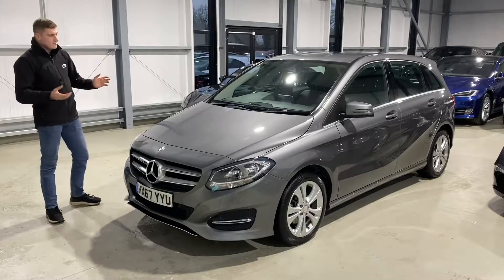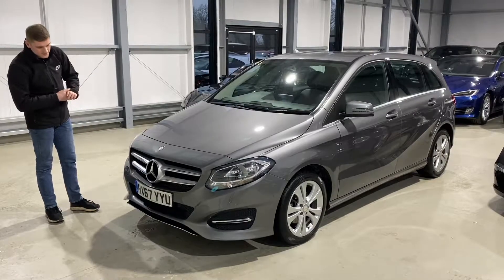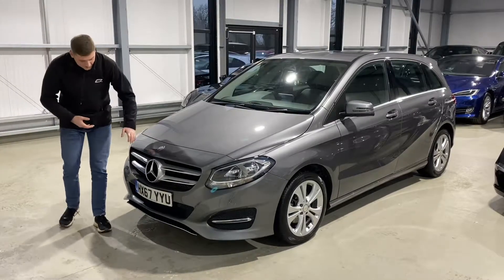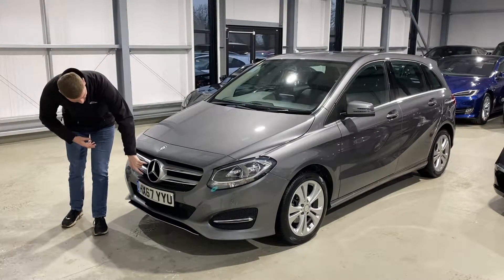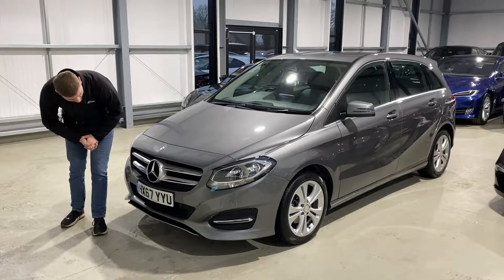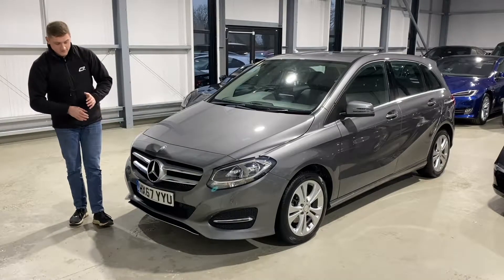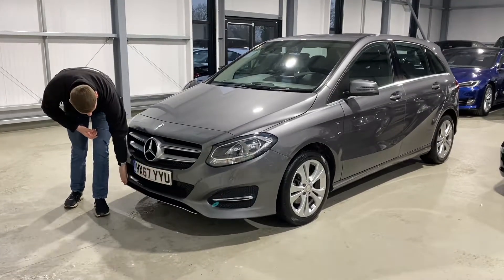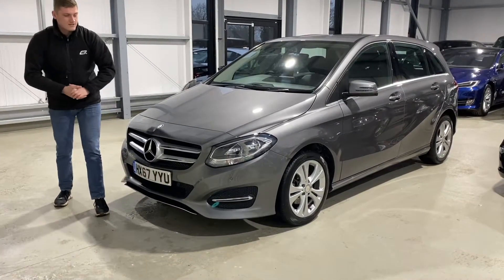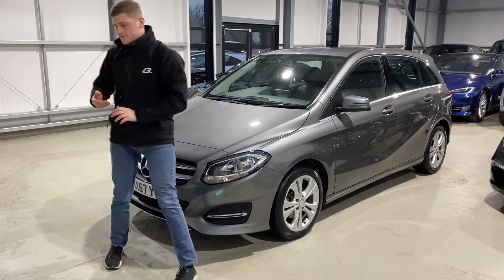Starting at the front, you've got this lovely three-pointed Mercedes badge and the nice silver and chrome grille around it. Part of the Executive model's classy styling is this chrome bumper strip across the bottom here, which just fits in with the executive styling.